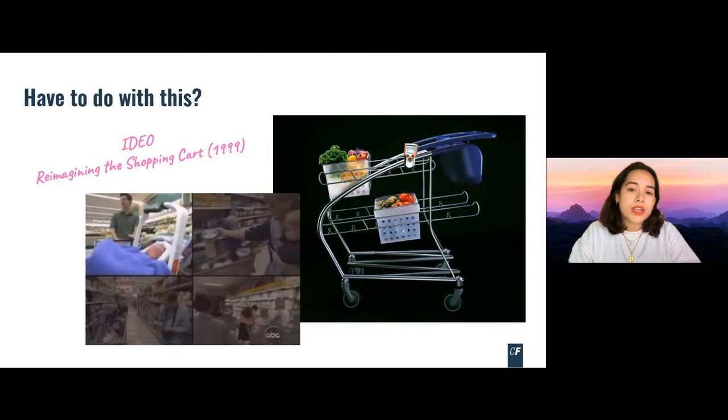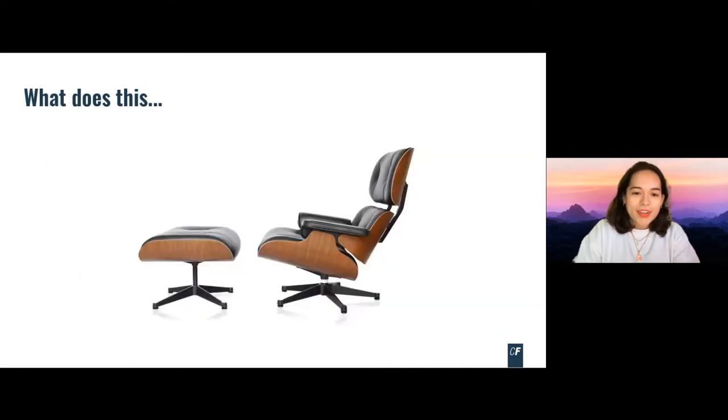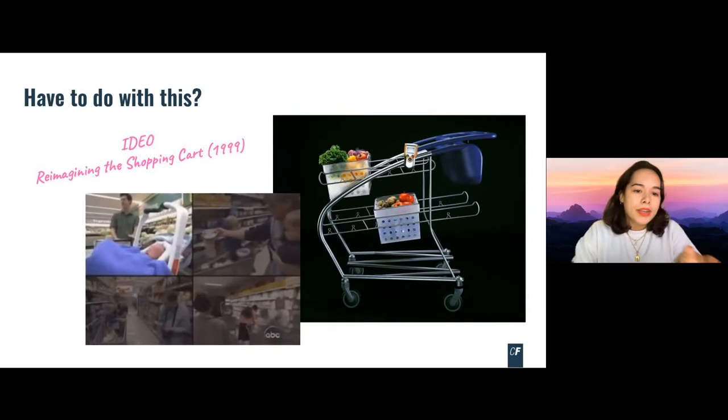A human-centric approach is not something new or unique to design thinking — it has been practiced for ages. Design thinking is not necessarily practiced only for digital products, but also for physical products. When Charles and Ray Eames designed this chair, they didn't call it design thinking, but what they were doing in essence can be called design thinking. IDEO is the company that popularized design thinking and brought it to the masses — they're not the ones that invented it, but they played a big role.